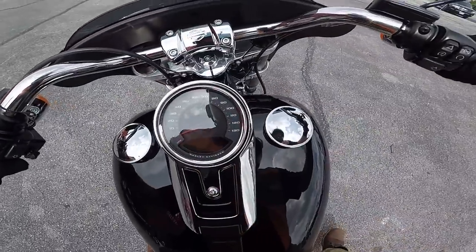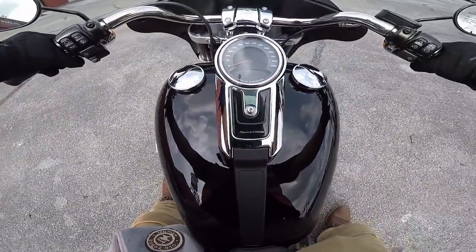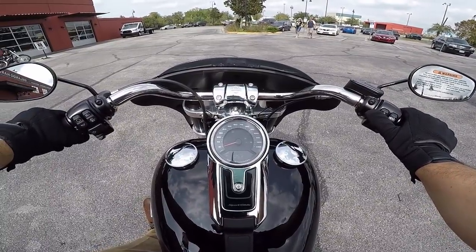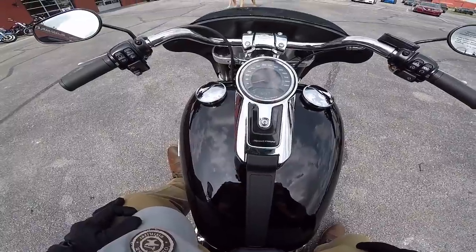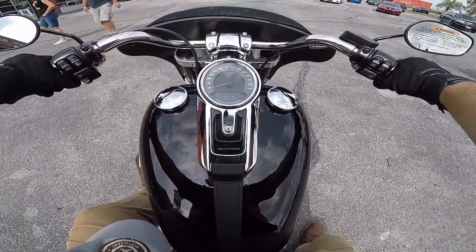All right, first time getting on the Sport Glide. Turn it on, we're in neutral, crank it up. Coming from my bike to this — it's so funny how little vibration there is. Those counterbalancers, man.